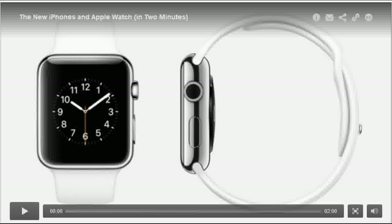Do you really need one of Apple's bigger iPhones? These 14 pros and cons should help you decide.